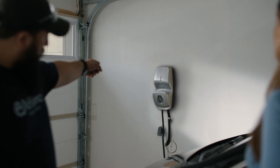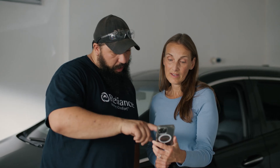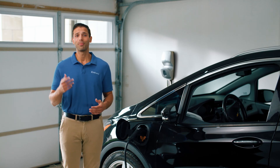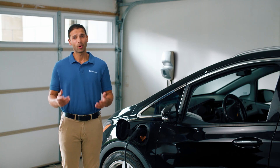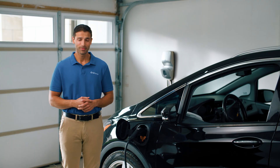Why choose Reliance? For over 60 years, Reliance has been servicing the home comfort needs of Canadians, so you can count on us to provide the home EV charging solution that meets your needs. And while purchasing a Level 2 charger could be the right choice for some people, we also offer a unique opportunity to rent your equipment and enjoy the benefits of professional, ongoing support and service.